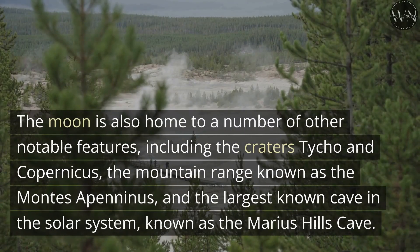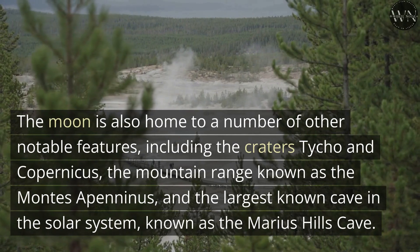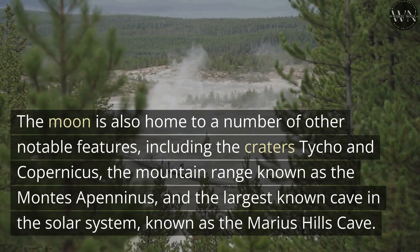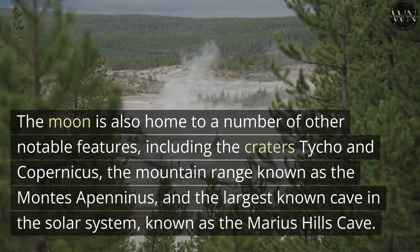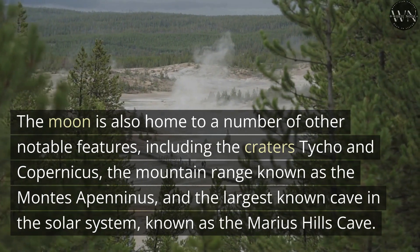The Moon is also home to a number of other notable features, including the craters Tycho and Copernicus, the mountain range known as the Montes Apenninus, and the largest known cave in the solar system, known as the Marius Hills Cave.